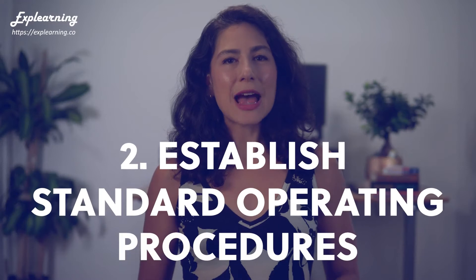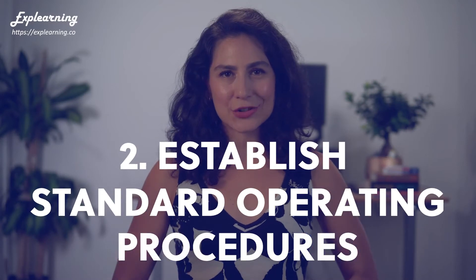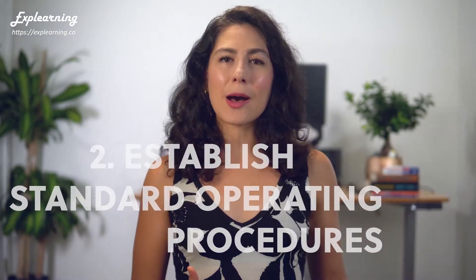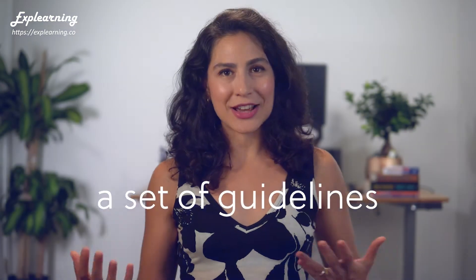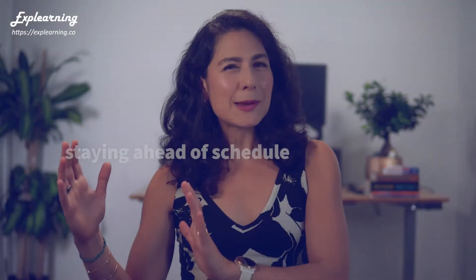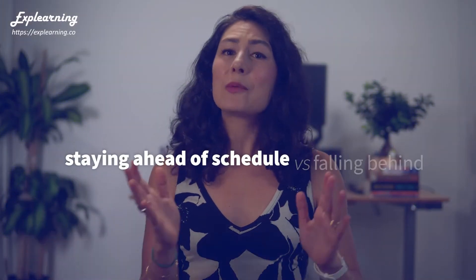Number two: establish Standard Operating Procedures. The term Standard Operating Procedures — aka SOP — makes people yawn. It refers to a set of guidelines for how things are done. Maybe that doesn't sound too exciting, but SOP can be the difference between a team that stays ahead of schedule and one that falls behind.